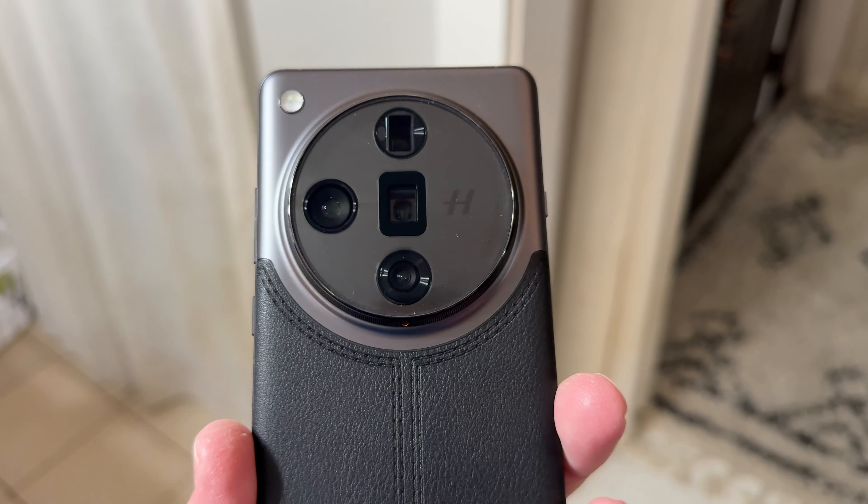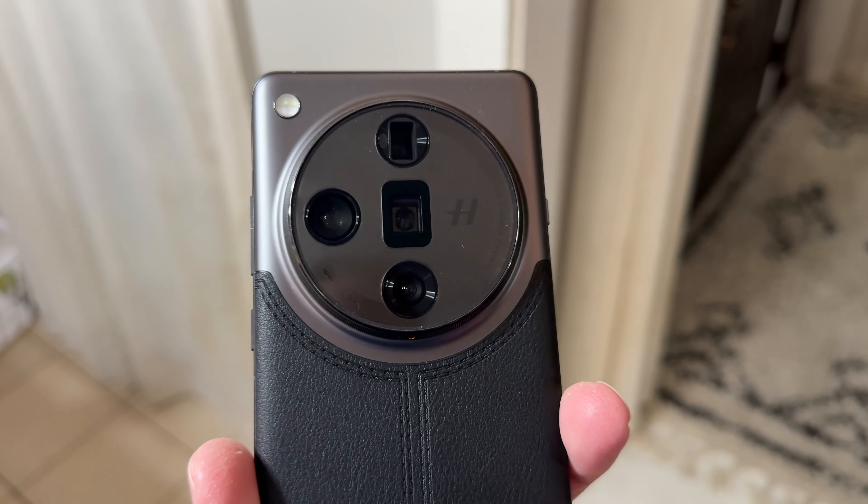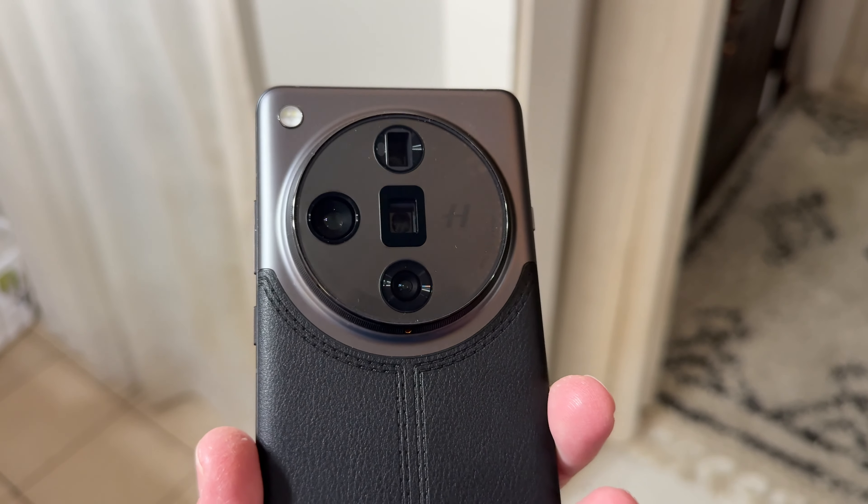In stark contrast to the OnePlus, a lot of people don't like the circular watch-face look of the cameras on the back. I think this one stands out — it's super premium and impressive. It has a built-in screen protector on the front, and it comes with a case in the box too, which is nice. You get this silicone case that goes on the back, fits snugly.